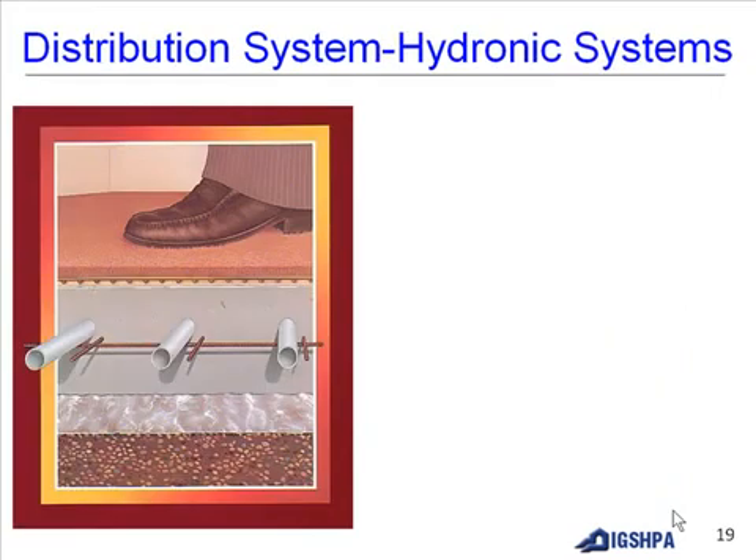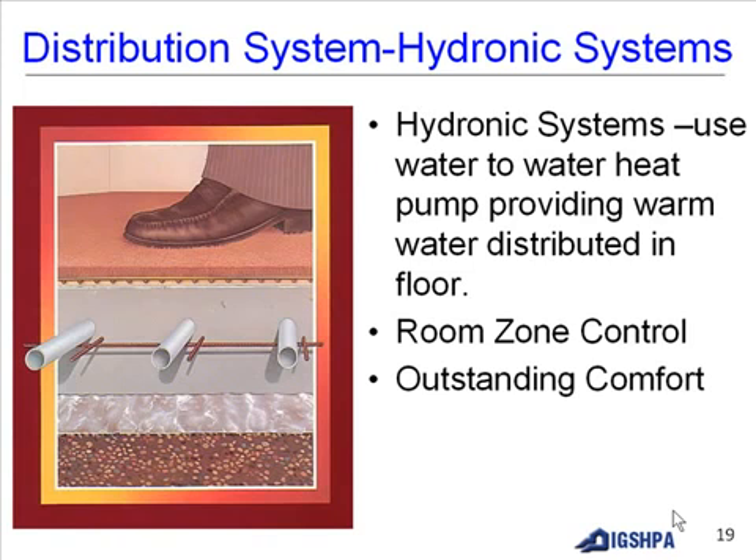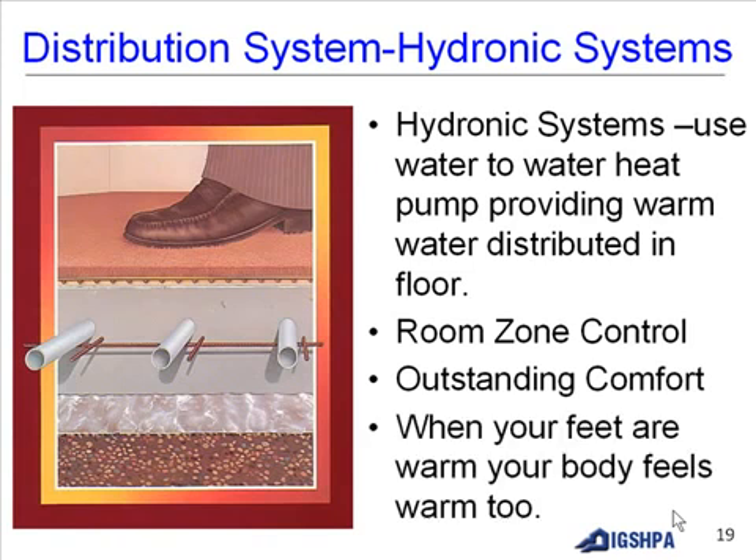Hydronic systems use water-to-water heat pumps to provide warm water distributed through the floor. You can have room zone control and outstanding comfort — when your feet are warm, your whole body feels warm too.